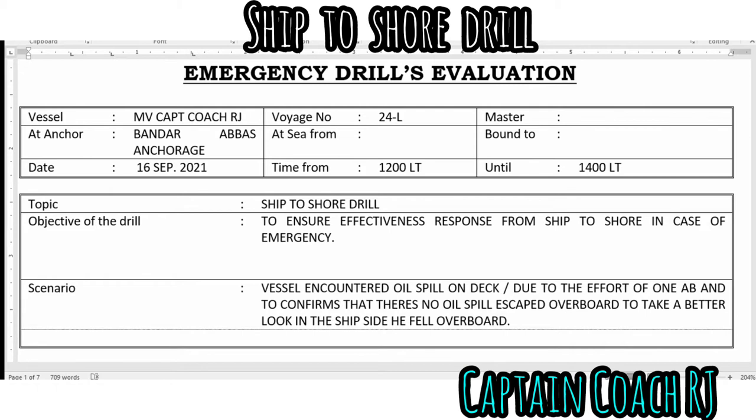This is the scenario: the vessel encountered an oil spill below deck. Due to the effort of one AB to confirm that there's no oil spill escaping overboard, he went to take a better look at the ship side and suddenly fell overboard. I'll now give you the flow of the drill.